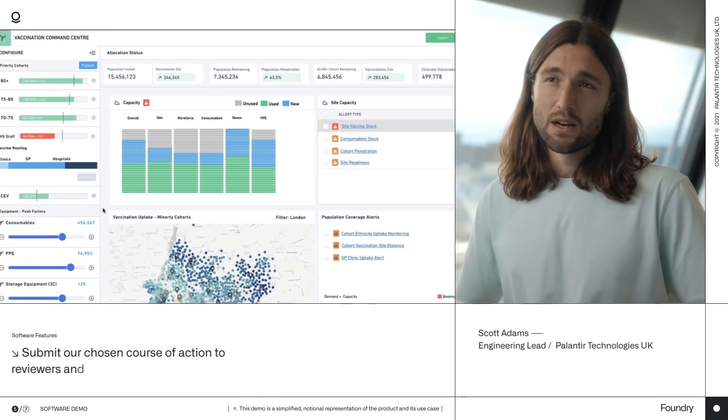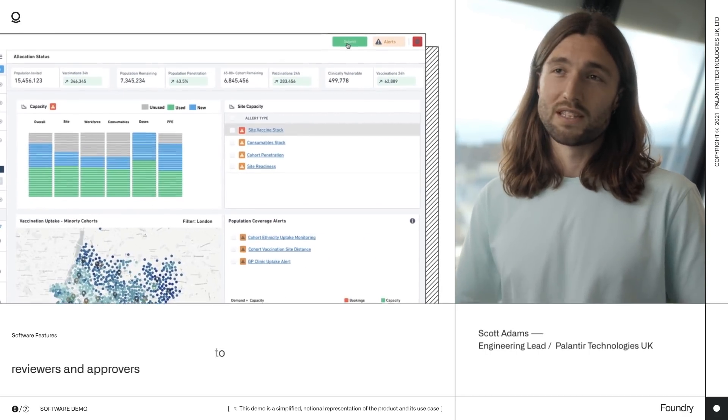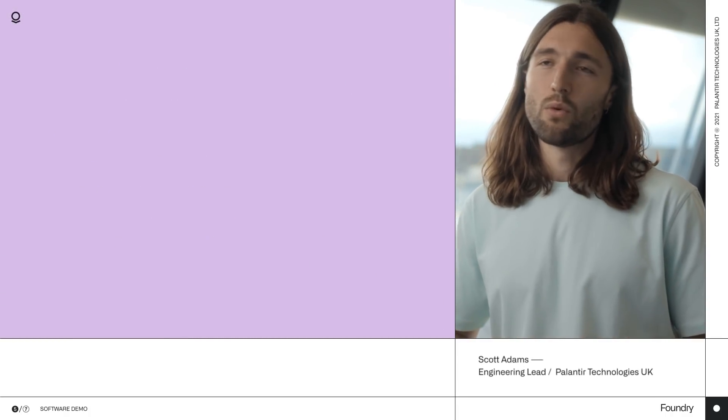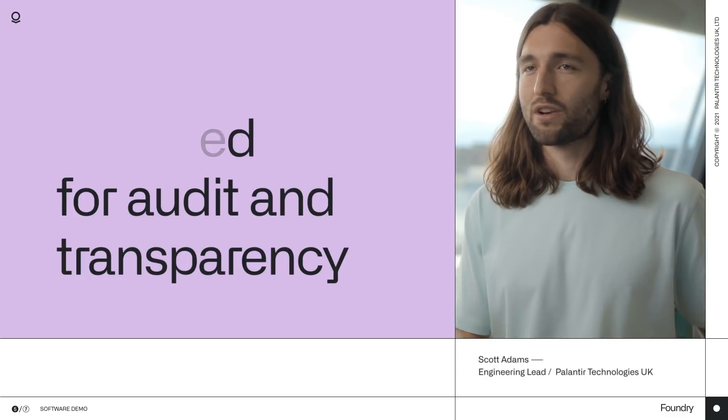Let's do this. We can submit our chosen course of action for review and approval, and once these people are happy, Foundry's going to write directly to the Operational Systems to action the plan. With all the actions and rationales being carefully recorded at every step for audit and transparency.